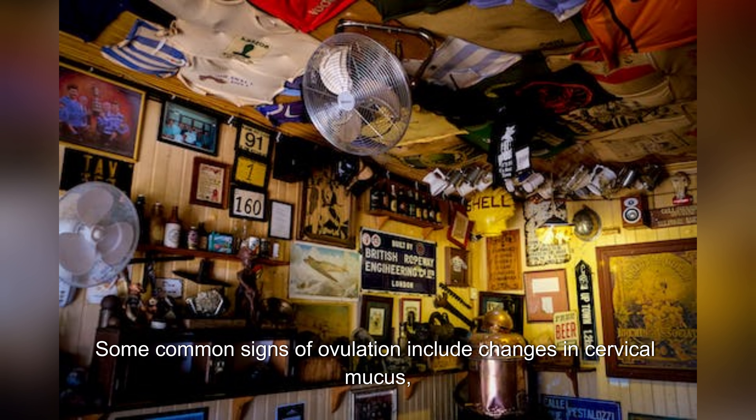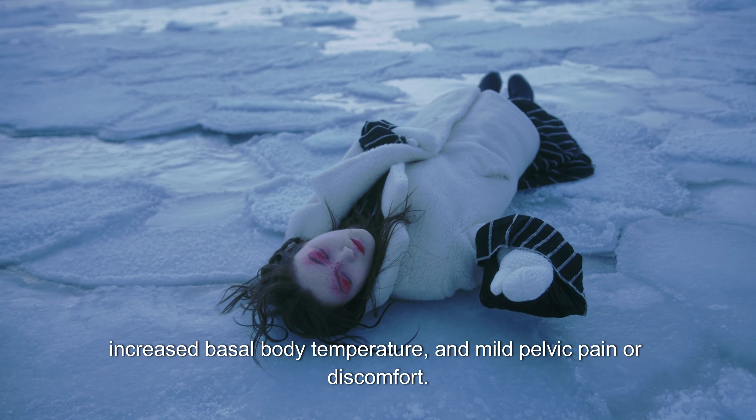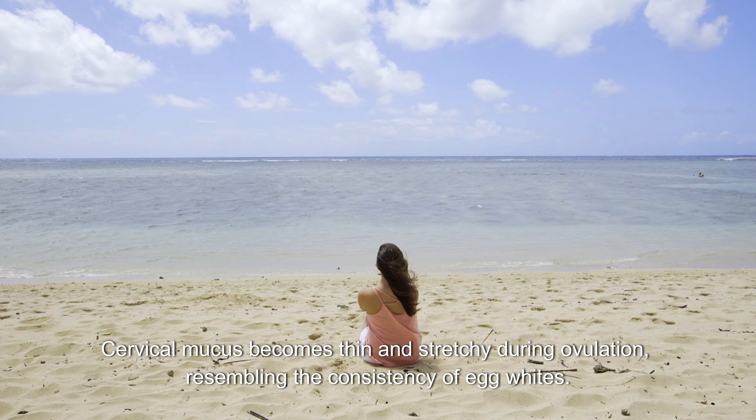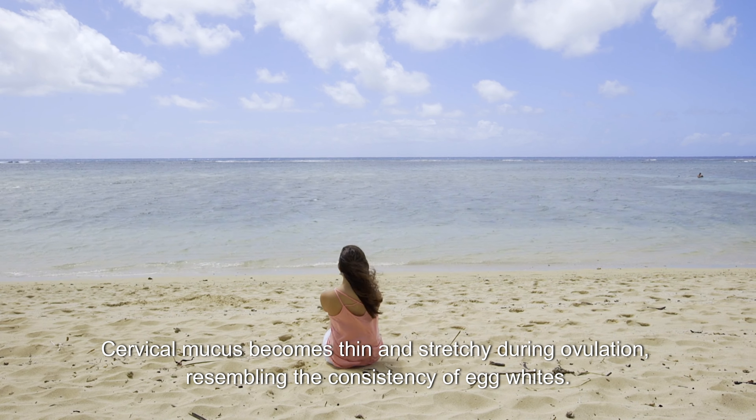Some common signs of ovulation include changes in cervical mucus, increased basal body temperature, and mild pelvic pain or discomfort. Cervical mucus becomes thin and stretchy during ovulation, resembling the consistency of egg whites.